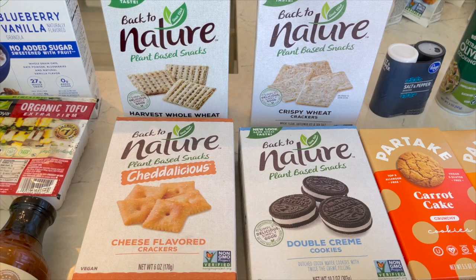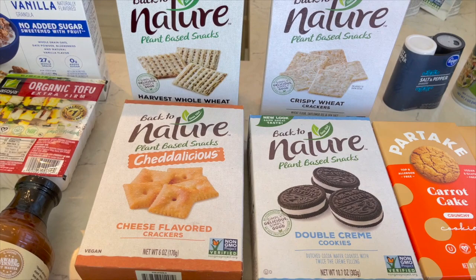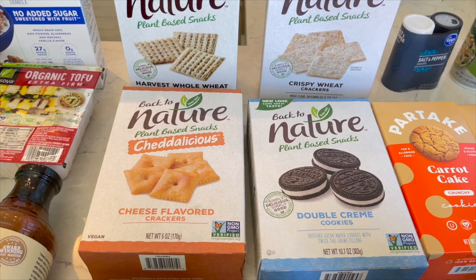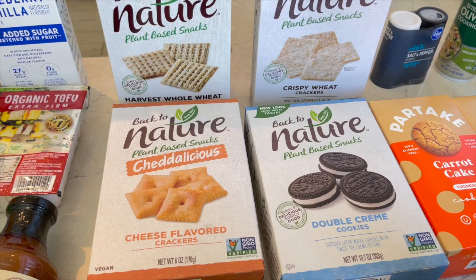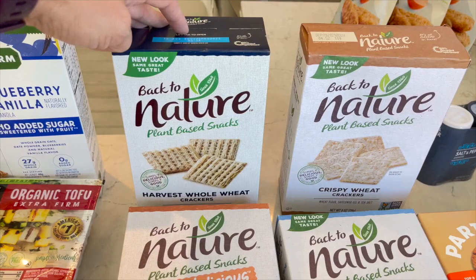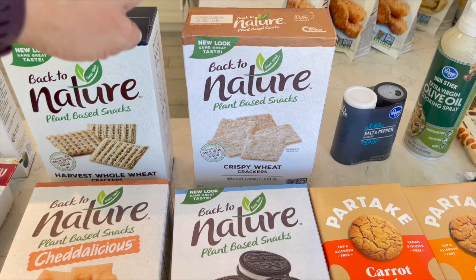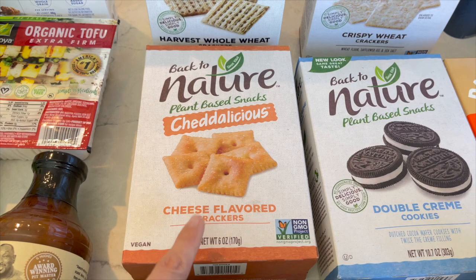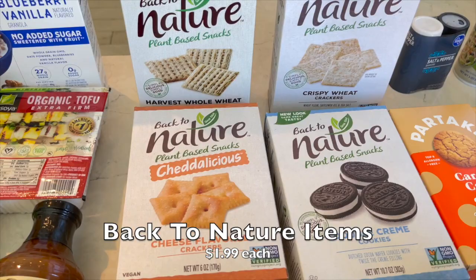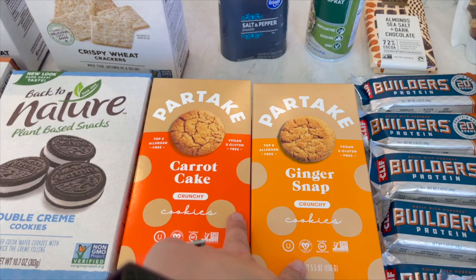Back to Nature is one of my all-time favorite brands for crackers and cookies - so good. You can sometimes find them at Grocery Outlet, and also at Sprouts, Whole Foods, and possibly Target. I got the crispy wheat crackers - kind of like Wheat Thins - the double cream cookies, which are basically vegan Oreos, and if you're someone missing Cheez-Its, these cheese crackers are better. They're so good. All of these were on sale for $1.99 so I had to do it.